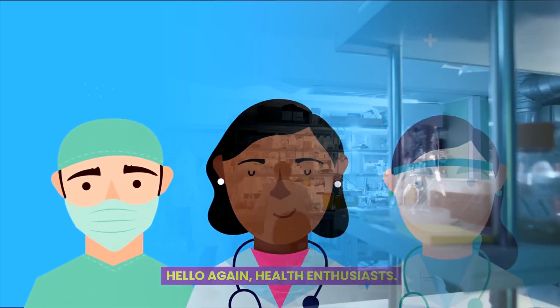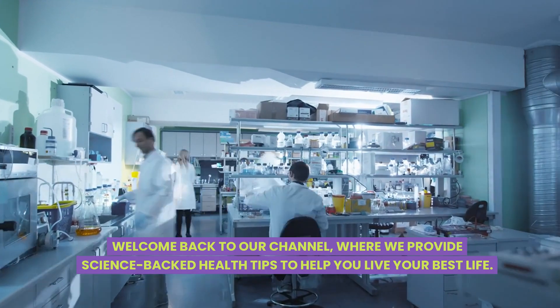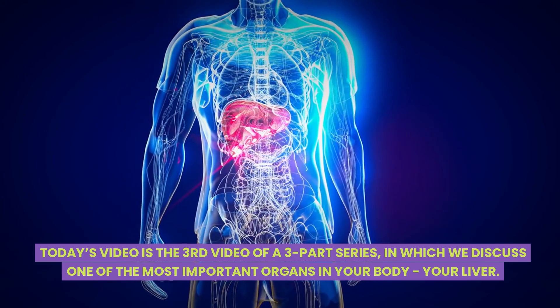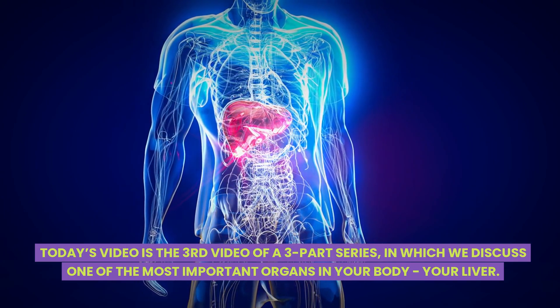Hello again, health enthusiasts. Welcome back to our channel, where we provide science-backed health tips to help you live your best life. Today's video is the third video of a three-part series in which we discuss one of the most important organs in your body — your liver.